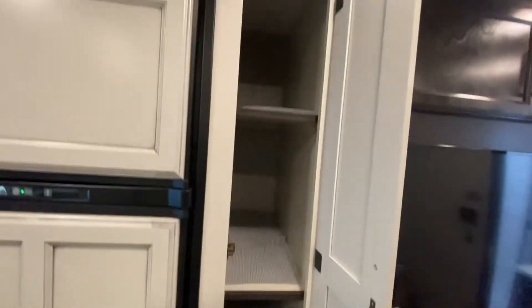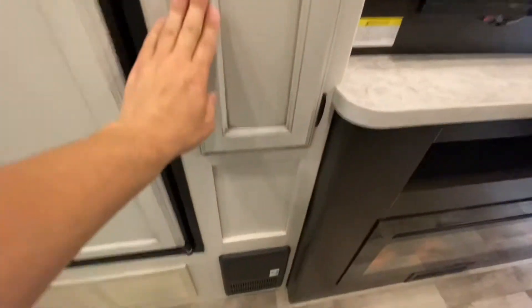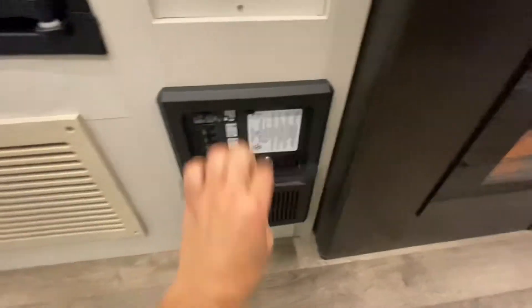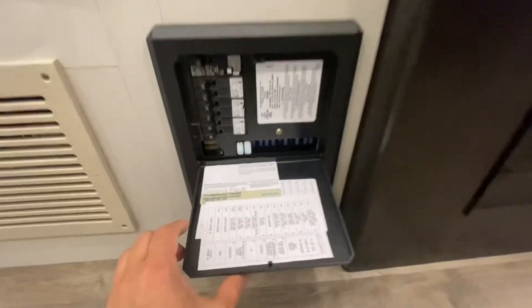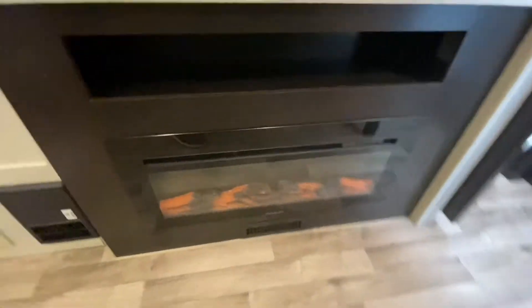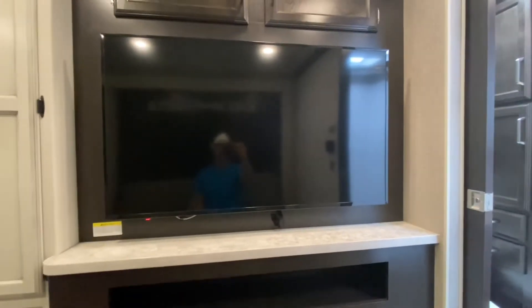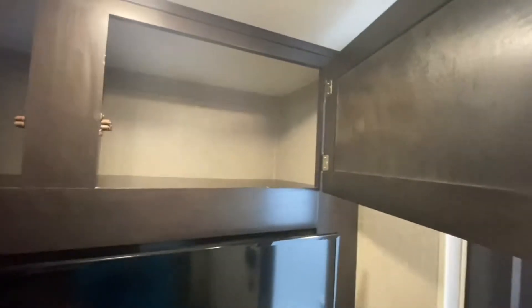Pantry right next to the refrigerator — got shelves in there. There are your remotes for the fireplace and TV. All your 110 breakers and 12-volt fuses are right here, very well labeled. Next to that you have the fireplace with a little shelf, and a TV on a swivel arm — a very big TV — with tons of storage over top of that.